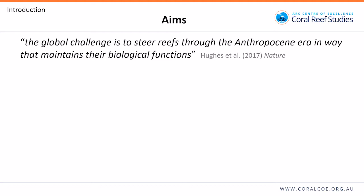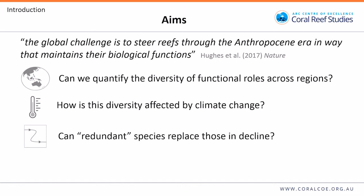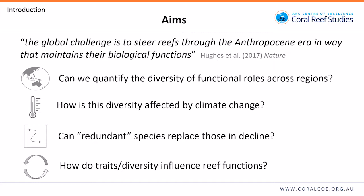Some of the most important questions we can ask are: can we quantify the diversity of functional roles across different regions? How is this diversity going to be affected by climate change? Can redundant species replace those in decline and potentially maintain ecosystem functions? And how do traits or trait diversity actually influence reef functions?